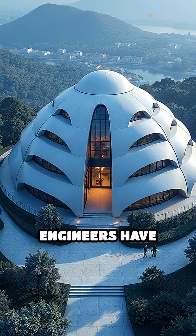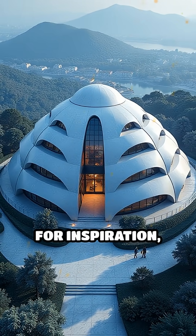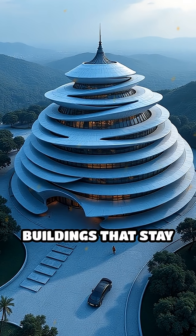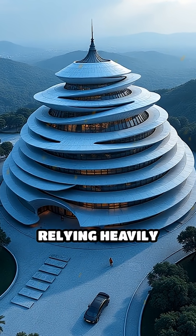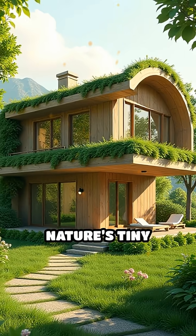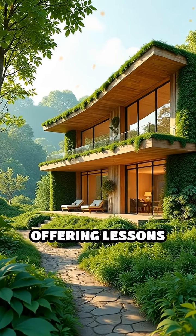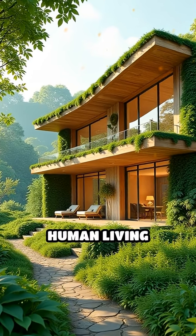Fascinatingly, architects and engineers have studied these termite mounds for inspiration, leading to innovative ideas for energy-efficient buildings that stay cool without relying heavily on electricity. Nature's tiny architects have mastered a sustainable way to beat the heat, offering lessons that could shape the future of human living spaces.